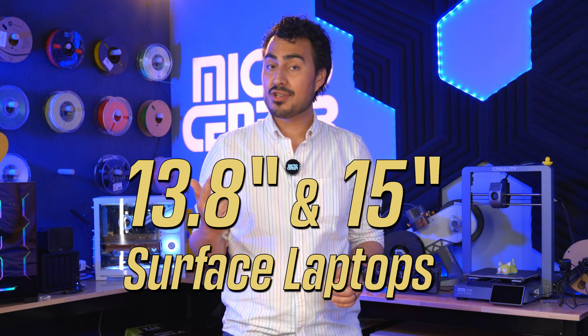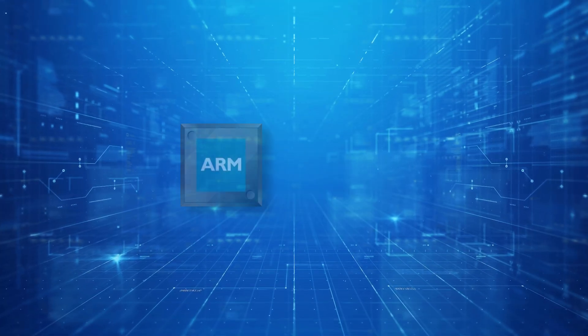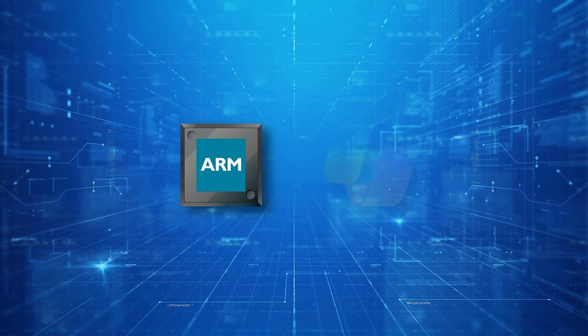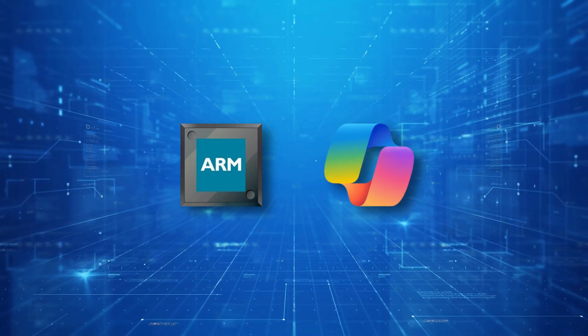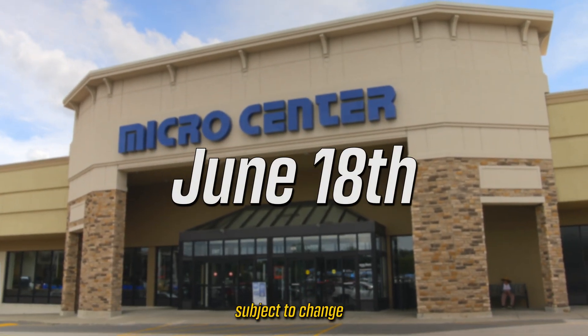This is an exciting development, and Micro Center will have a full line of Surface devices, such as the 13.8-inch and 15-inch Surface laptops and Surface Pro 2-in-1s, that will all be powered by ARM and come AI-ready out of the box. All of these are available for pre-order today at your local Micro Center, and they're going to hit stores on June 18th.